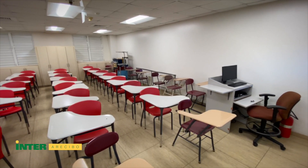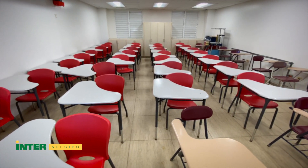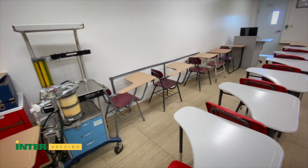Classrooms are conveniently located next to the department office. They are fully equipped with an anesthesia machine and technology for teaching.